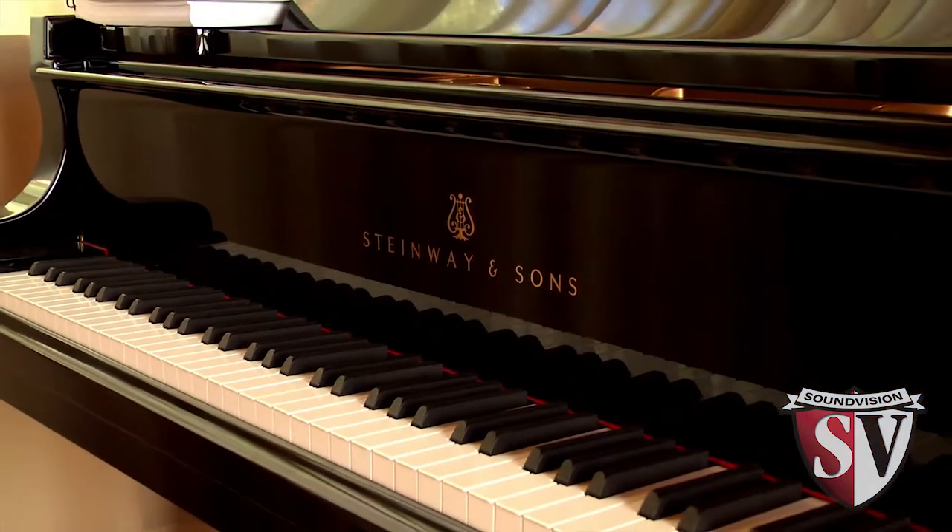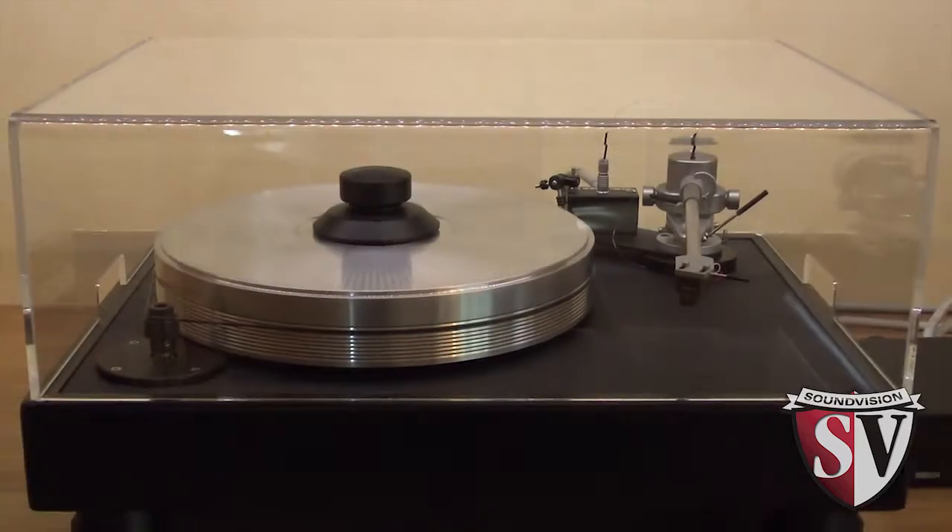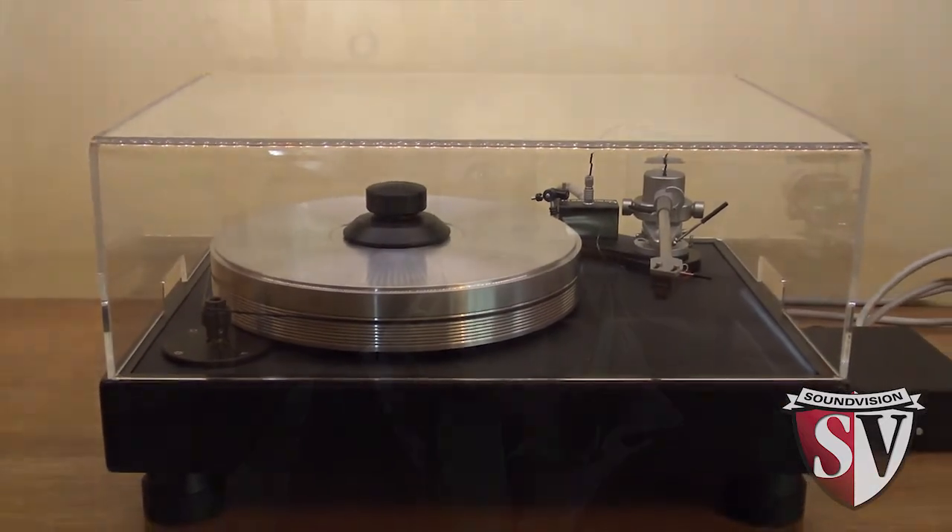My name is Colleen Mahoney and I'm the architect of this project. This is a music room. It is composed of perfect acoustics. The project is all about perfection.